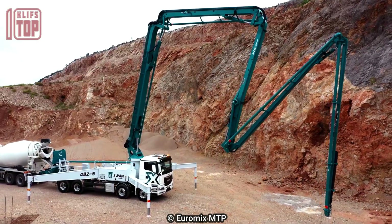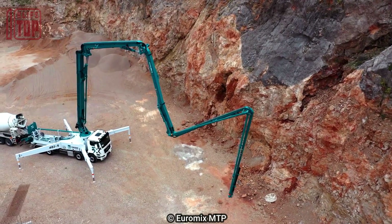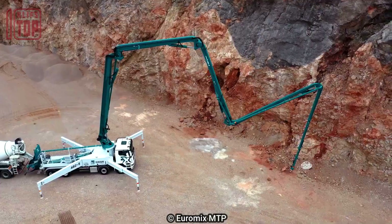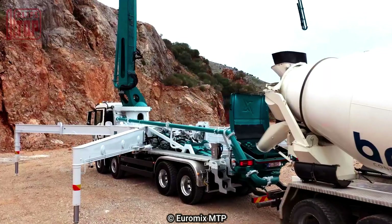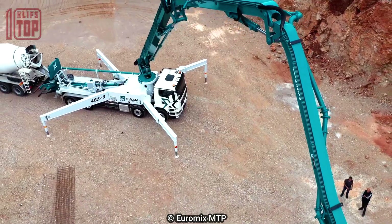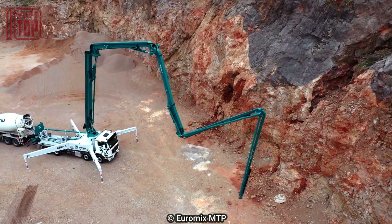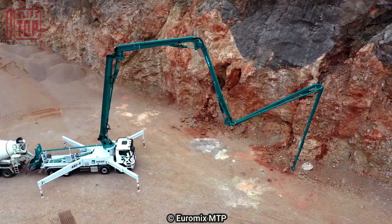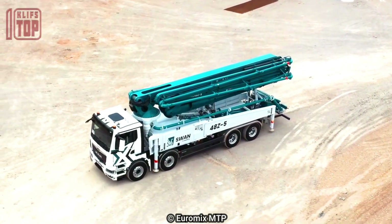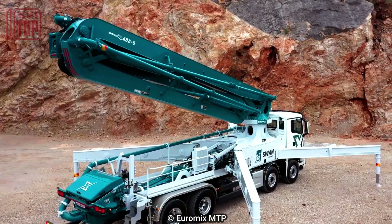The Swan 48Z5 is a force to be reckoned with. With an impressive capacity, it can deliver 162 cubic meters of concrete per hour, working at a pressure of 85 bars. For extended reach, the truck features extensions with a maximum opening length of 9.5 meters, allowing access to challenging areas.